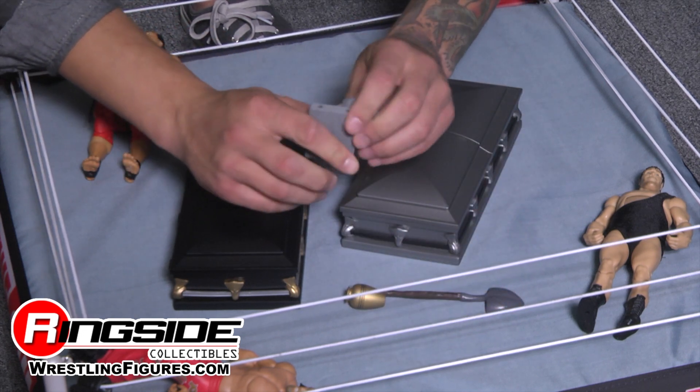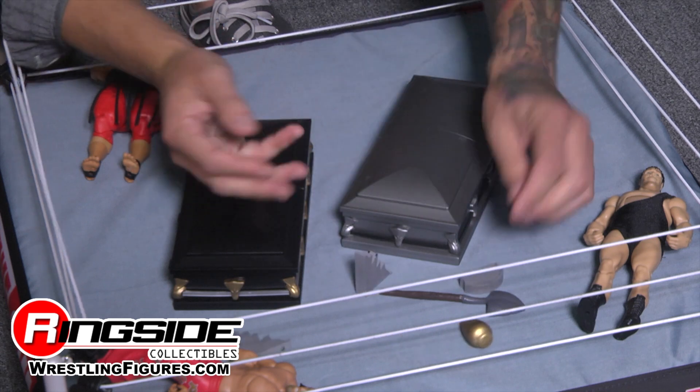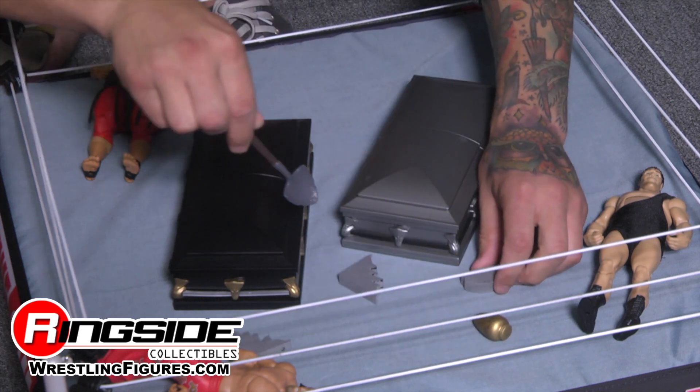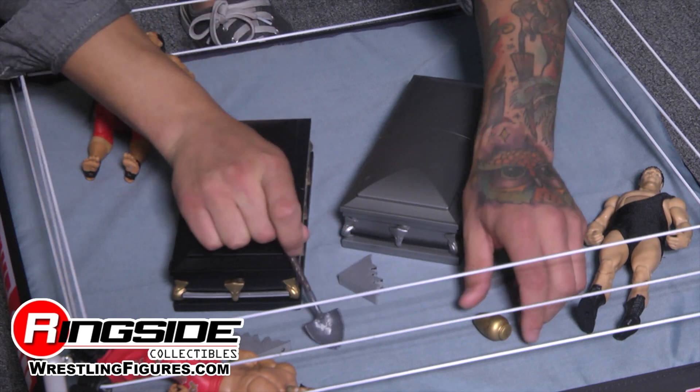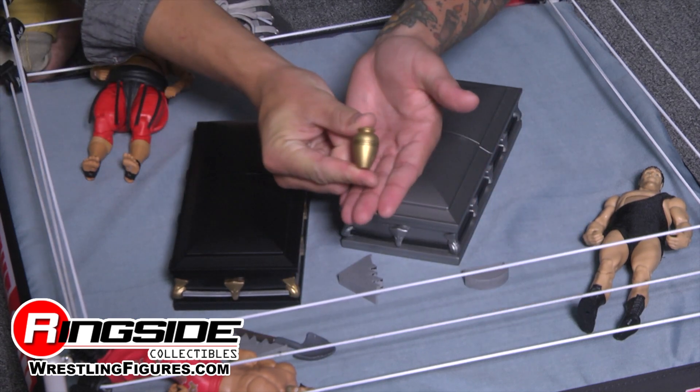Don't forget all the cool accessories: breakaway tombstone, shovel, and of course the urn. That's all the $9.99 gets you — just kidding.